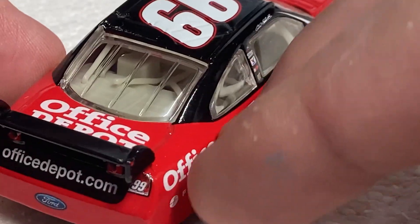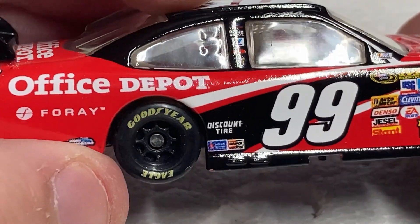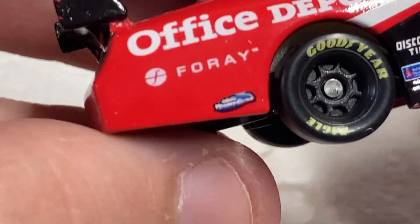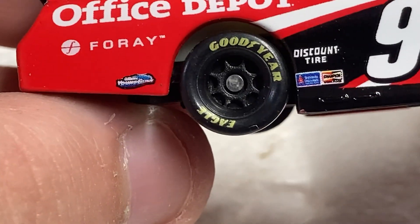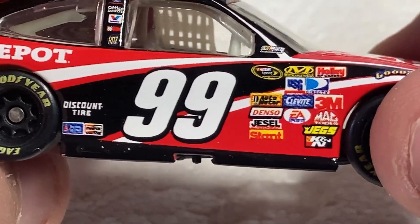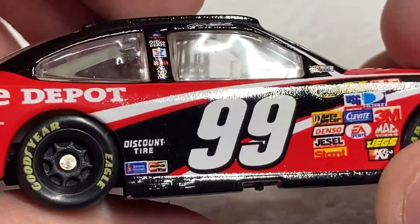Ford on the back, number 99. Discount Tire — looks like that decal over there is trying to peel off a little bit. Number 99. All them good looking sponsors there. Goodyear tires, Goodyear Eagles.